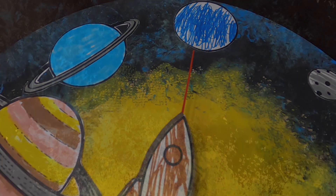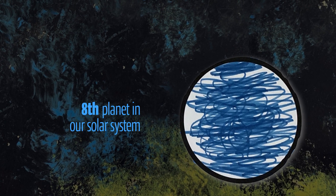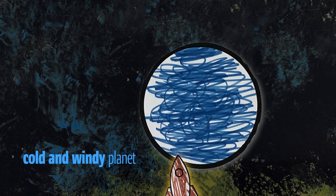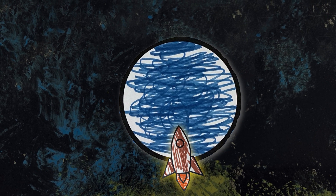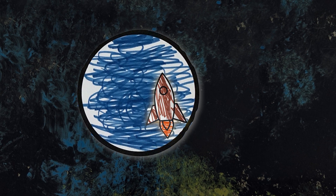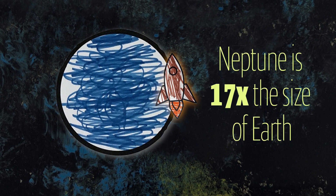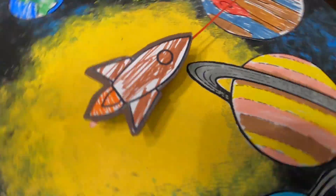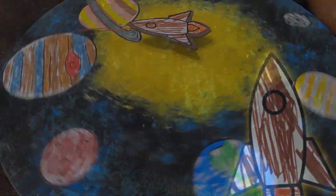Our last stop is the eighth planet in our solar system — Neptune! It's very cold and windy on this planet. Neptune, along with Uranus, are known as the ice giants. Neptune is 17 times the size of Earth. That's really a giant planet. Well, we visited all the planets in our solar system. It's now time for us to head back home to Earth.